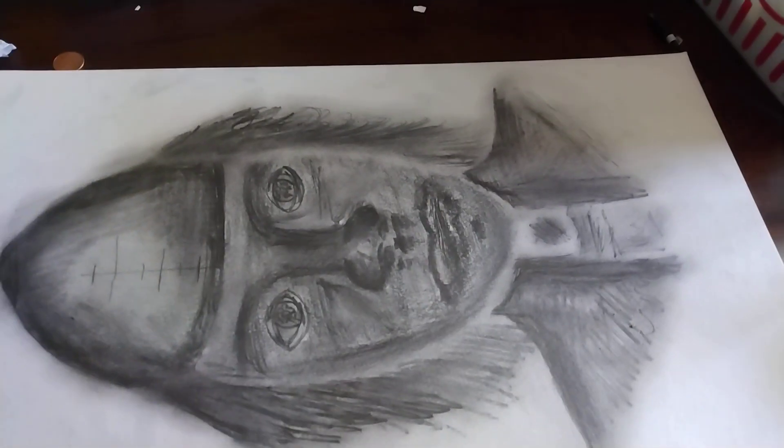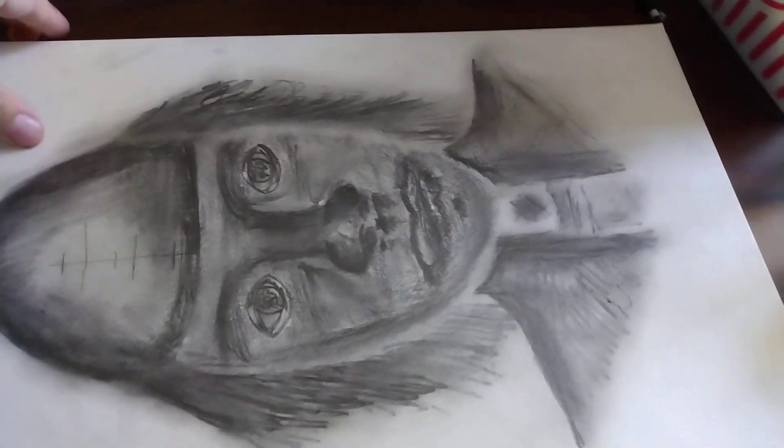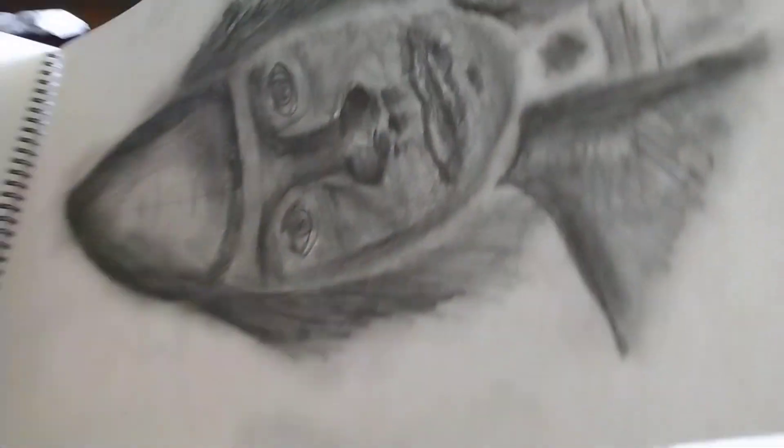This was my depiction of what Sandro Botticelli might look like. I don't know if it's necessarily anything like what he would look like, but it's done really well. It's a value drawing.